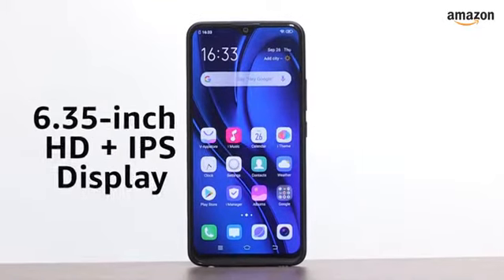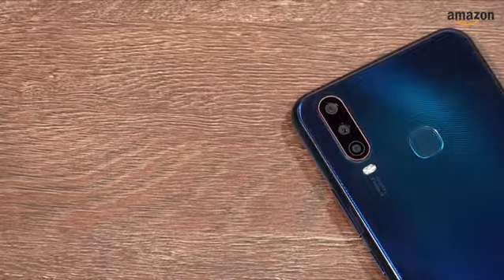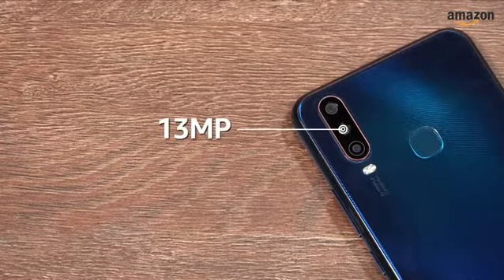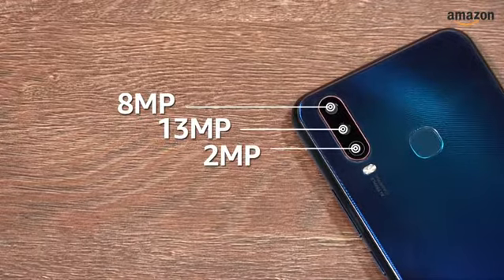The Vivo U10 has a 6.35 inch HD plus IPS display. It also houses three cameras at the back: a 13 megapixel primary camera, an 8 megapixel wide-angle camera, and a 2 megapixel depth-sensing camera.